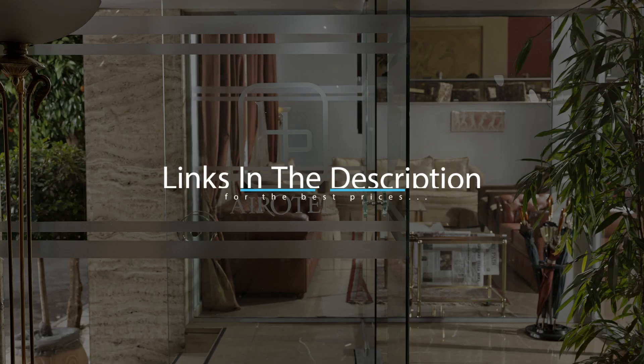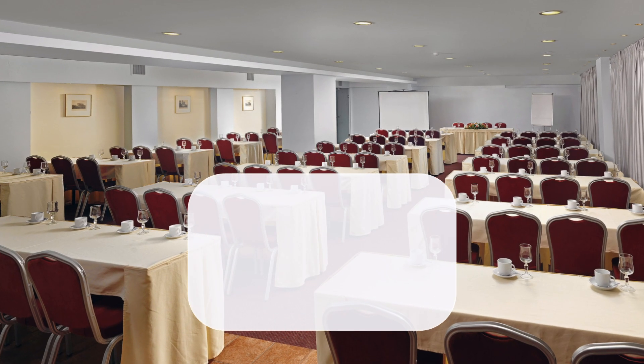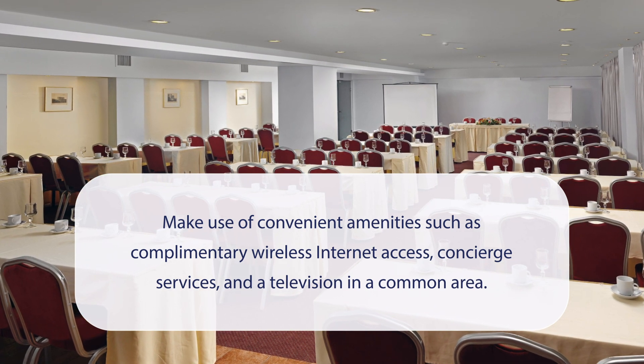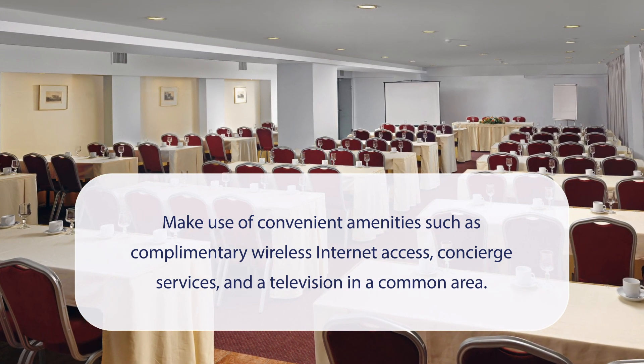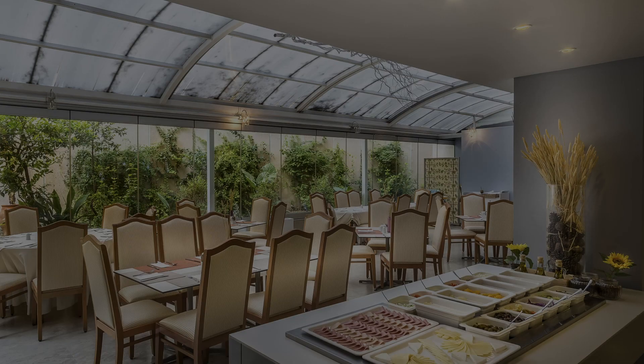For booking a stay at the most ideal price, check out the link in the description. At Aerotel Parthenon, you can make use of convenient amenities such as complimentary wireless internet access, concierge services, and a television in a common area. It has a pretty good location.